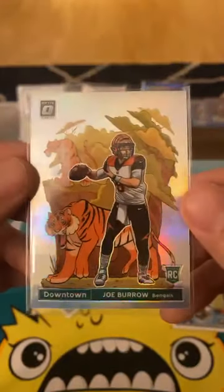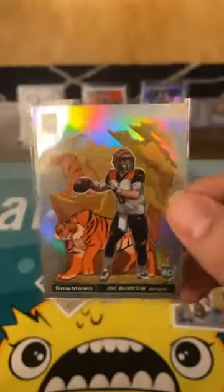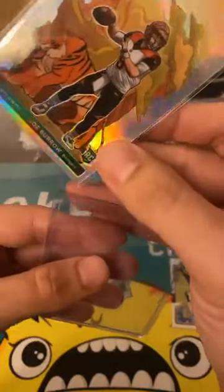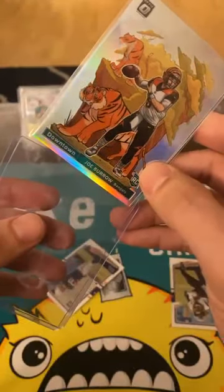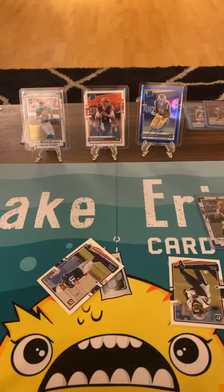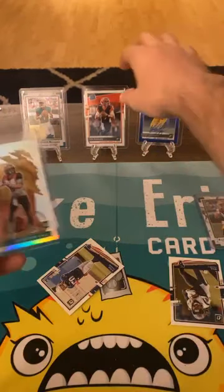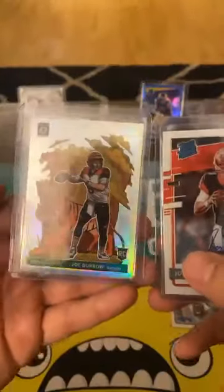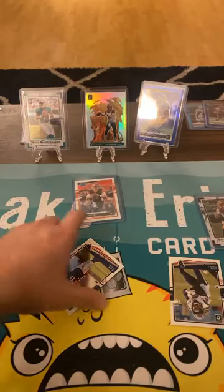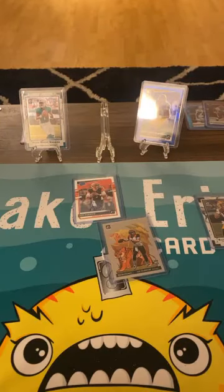Two Bengals — tigers from the zoo, not sure if those are the ones everybody's freaking pissed off about or whatever. Joey B downtown! This is why we do it. My girlfriend's pissed because I just woke her up — I can hear her upstairs, my dog's crying. Lake Erie Card Company — that's the commercial! Heck yeah!